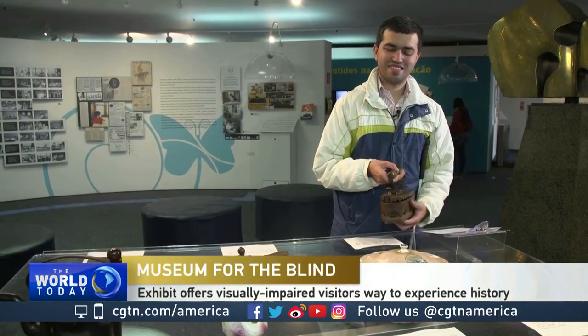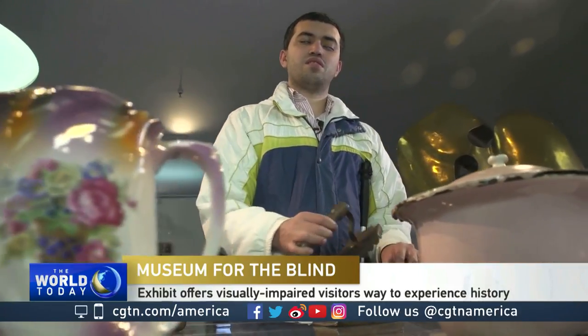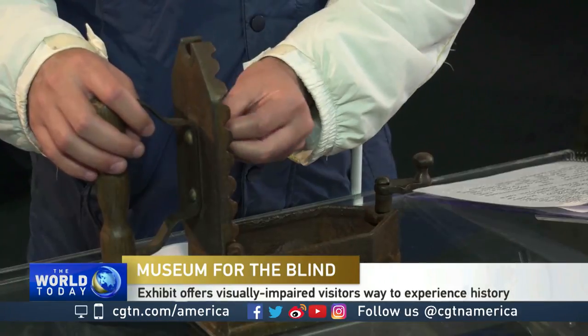Don't touch signs are common in museums around the world, but not in São Paulo's Inclusion Memorial. The pieces are meant to be touched, a particular benefit for the blind who can visualize bits of Brazilian history through their fingers.